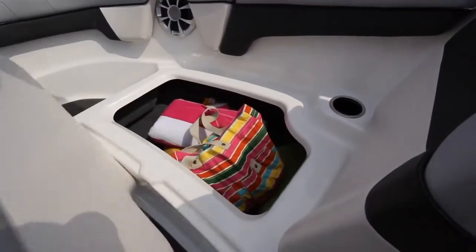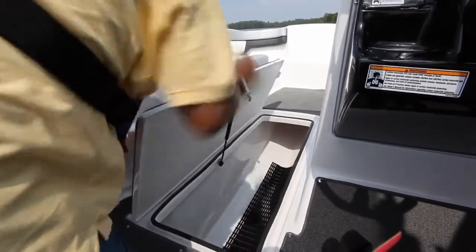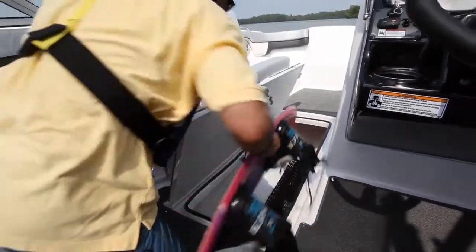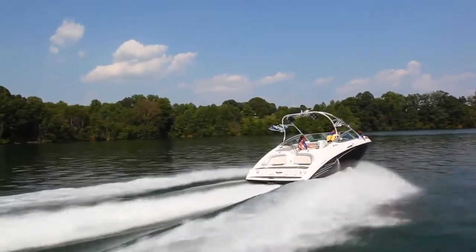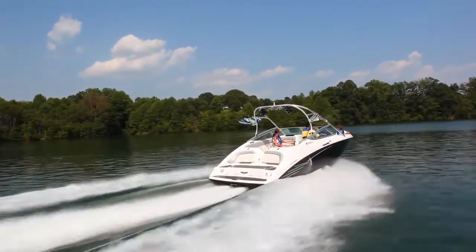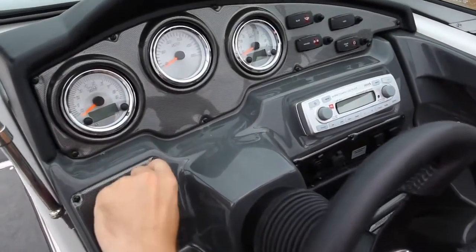The redesigned cockpit features an impressive increase in storage and includes an oversized in-floor locker that easily accommodates wakeboards and towables. J-shaped bench-style seating provides comfortable accommodations for everyone on board.